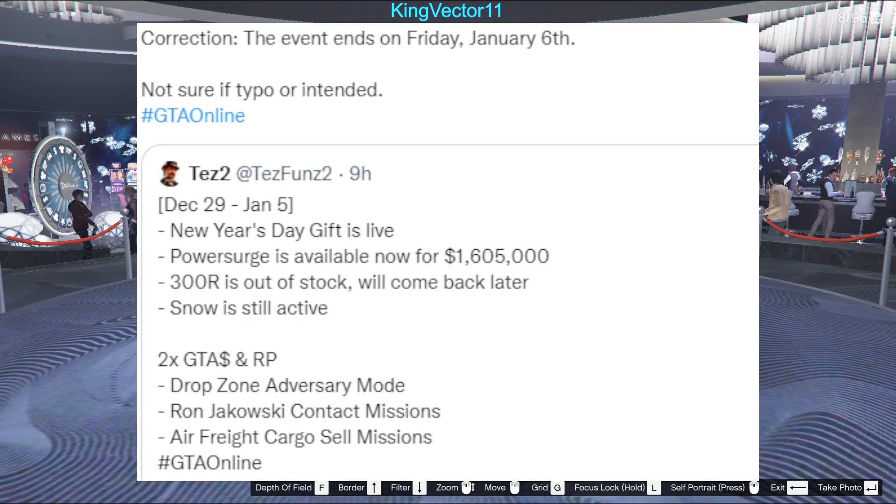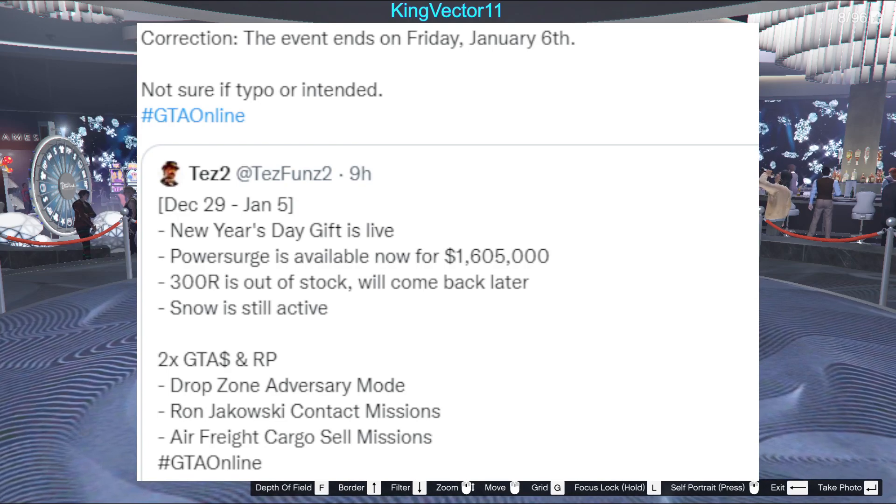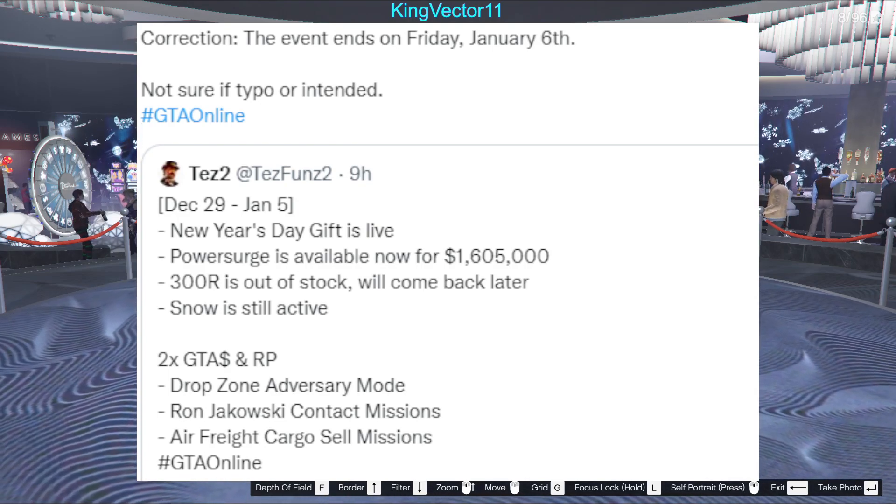That way you can have the Gooch come after you if you want to score the Gooch mask. We also have a question about a possible typo — this week's event could end on January 5th or 6th depending, and I'll keep tuned to that when the day arrives.